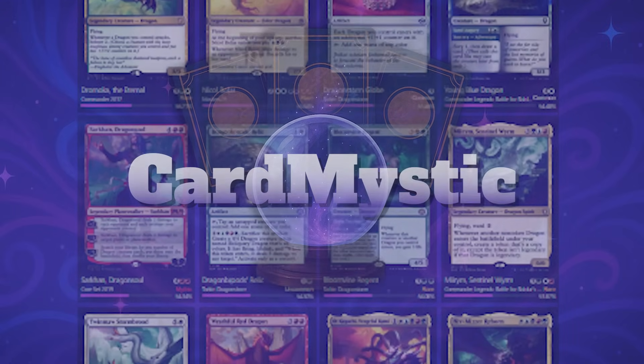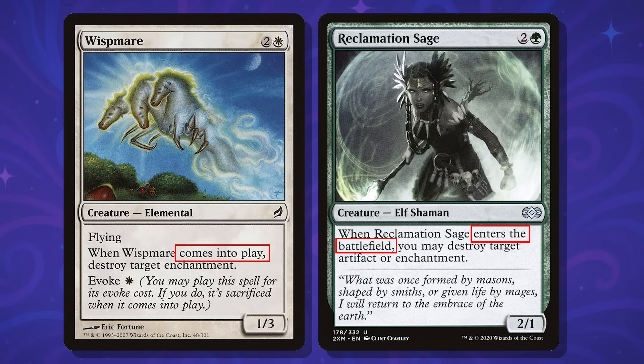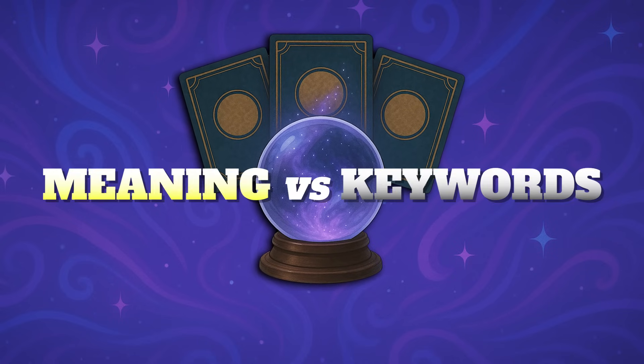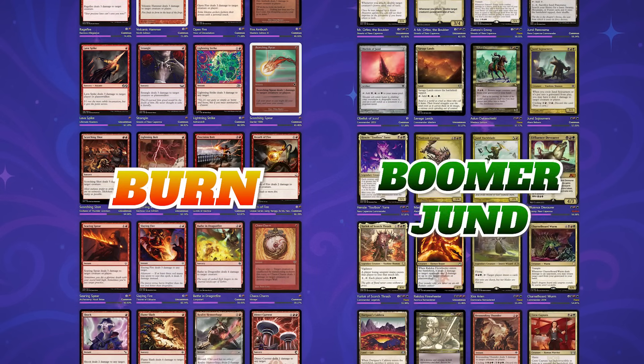As a player, you've probably experienced wanting a specific card effect but finding it difficult to search for using keywords. Cards with similar effects can be worded completely differently. That's where CardMystic comes in. Our models are expertly trained on MTG data, so you can search by meaning instead of keywords. That means even slang terms like 'burn' or 'boomerjund' will give you the results you're looking for.